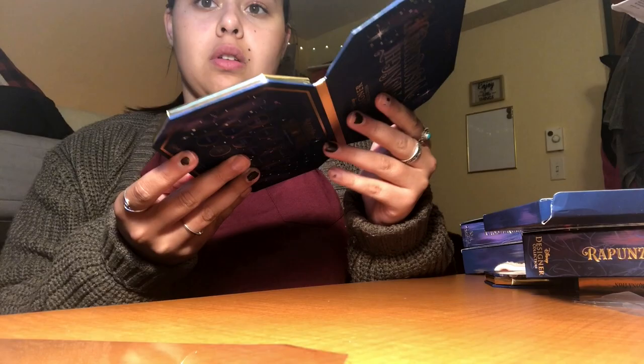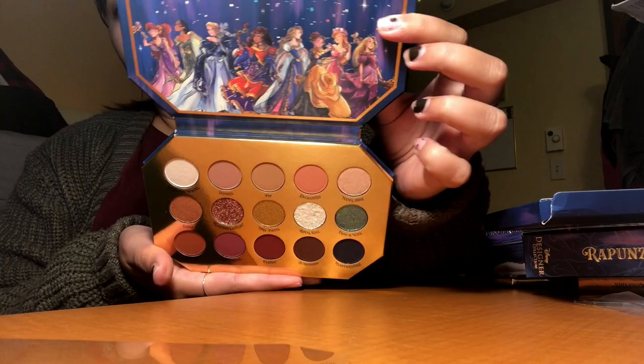I don't know what that angle is supposed to do for you guys, but that's it! Now I'm going to insert some swatches for you guys.